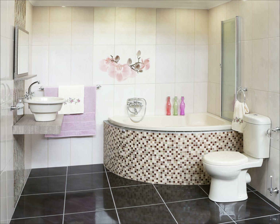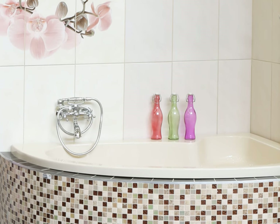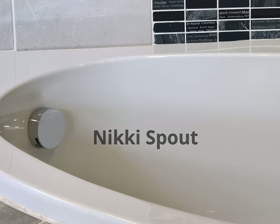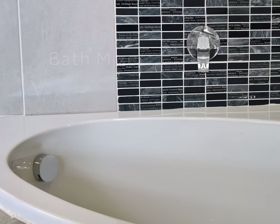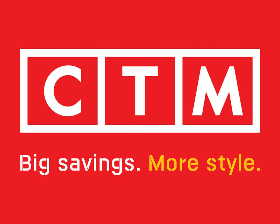Finish off your bathroom look with the following items. All these are available at CTM.